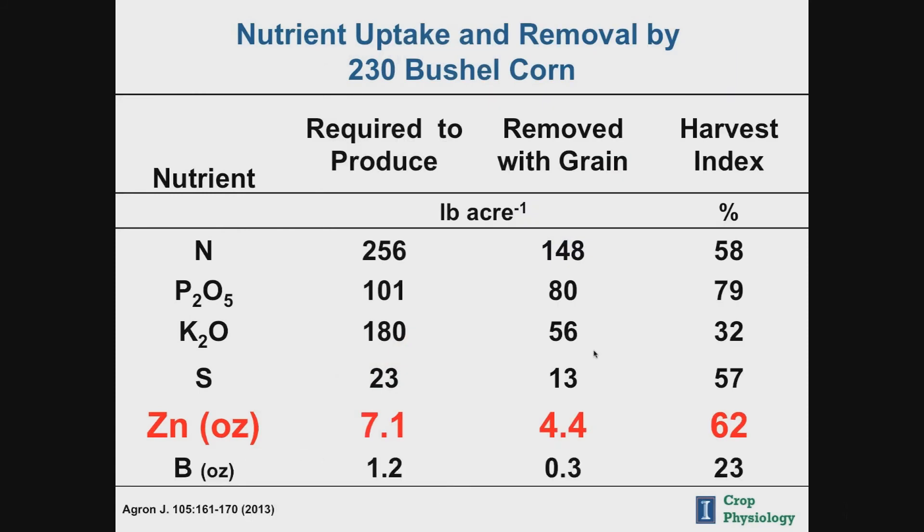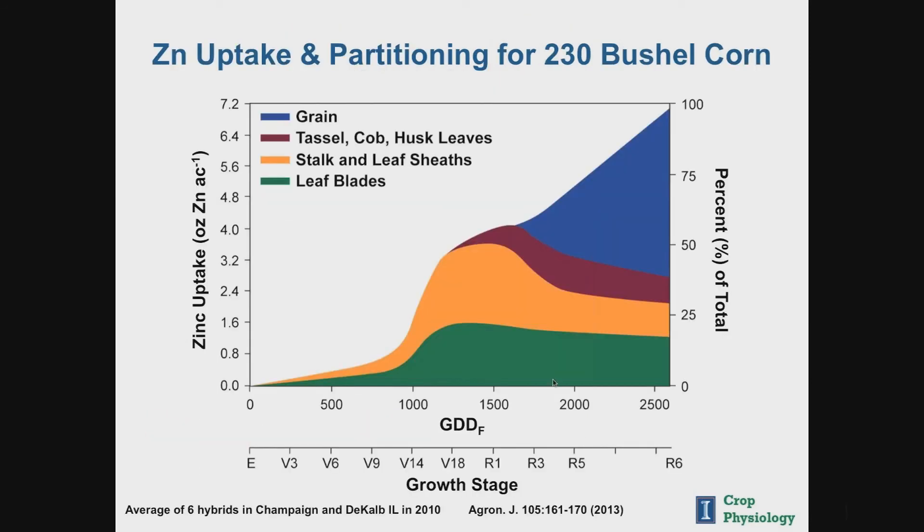I'll briefly cover two favorite micronutrients for high corn yields: zinc and boron. Being a micronutrient, much less is required — but of all micronutrients, zinc has by far the highest grain requirement, with 62% of the zinc absorbed by the plant removed with the grain. The uptake pattern for zinc looks a lot like phosphate and sulfur — season-long uptake with two periods of rapid accumulation: one during late vegetative development around V12 to V18, and another during grain development. Like sulfur, zinc is relatively immobile in the plant, so the zinc the grain needs has to come in through the root.